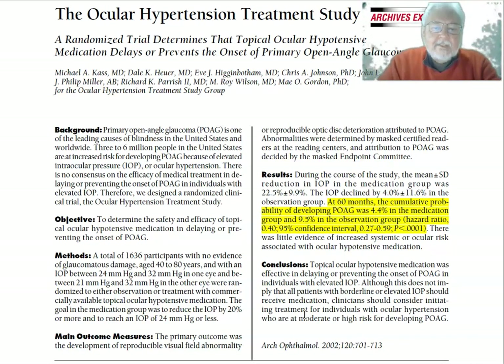Therefore, they designed a randomized clinical trial — the Ocular Hypertension Treatment Study. The primary objective is to determine the safety and efficacy of topical ocular hypotensive medication in delaying or preventing the onset of POAG. These are basically drops.